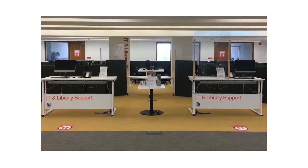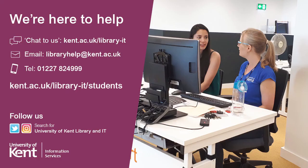For any help with borrowing, managing your account and IT support, you can find us at the IT and library support desk in block C, floor 1. Contact us without coming into the library via chat online through your PC, laptop or phone, email libraryhelp@kent.ac.uk, or phone 01227 824 9999.